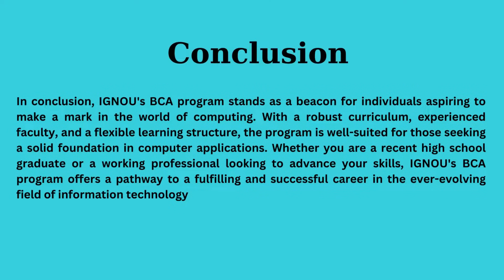In conclusion, IGNU's BCA program is a beacon for those aspiring to excel in computing. With a robust curriculum, experienced faculty, and flexible learning structures, it caters to recent high school graduates and working professionals alike.